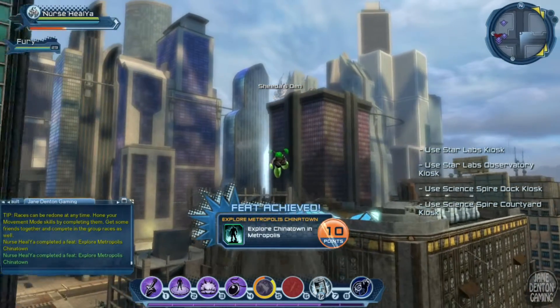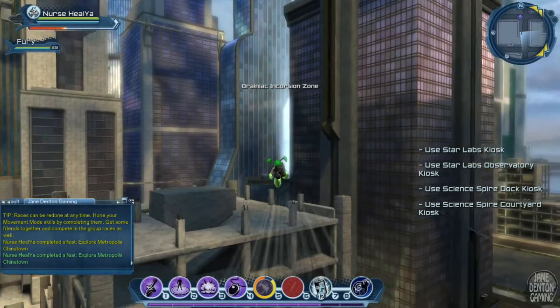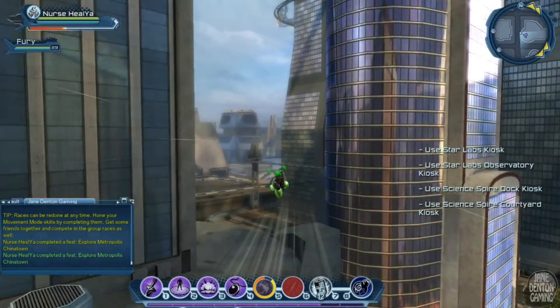I got the 'Explore Chinatown in Metropolis' feat as well — another bonus to doing the Booster Gold tour. It makes those explore feats easier to do, like two birds with one stone.